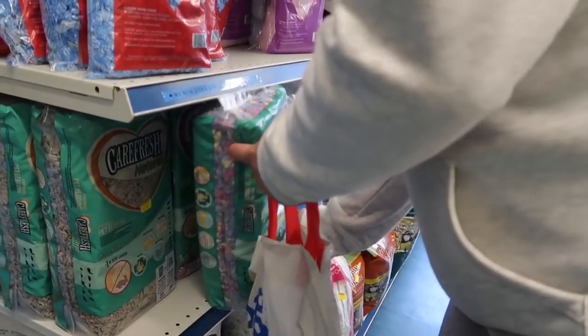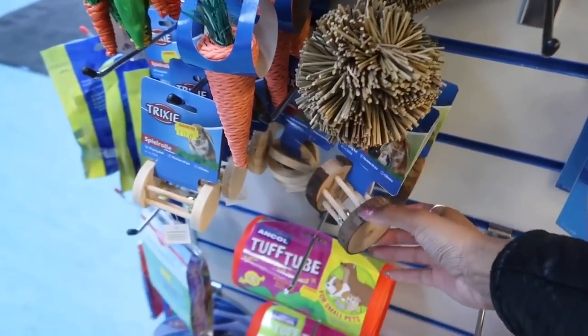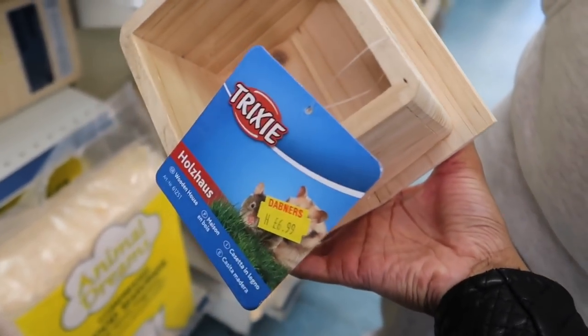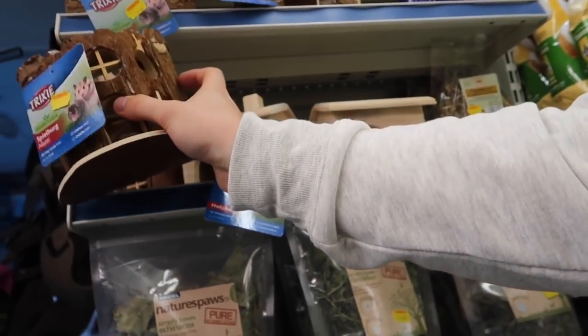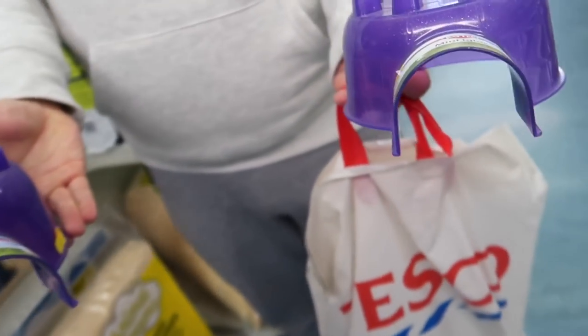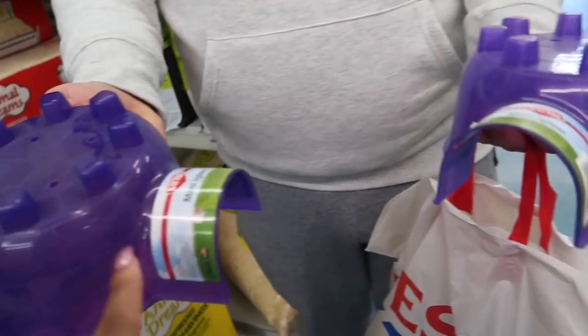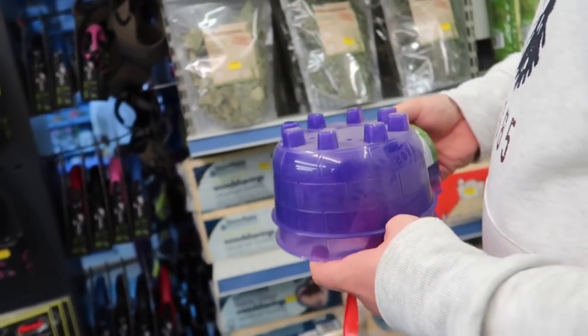This Carefresh is seven pounds, which is so pricey — Carefresh is normally expensive anyway. It's a bit cheaper at Pets at Home. There's a cute little house but I don't think my hamsters could fit in it — it looks so small and it's ten pounds. This is the pet shop I got my igloos from — a lot of you asked where I get them. I think when I got them they were about five pounds but they're seven pounds each now.